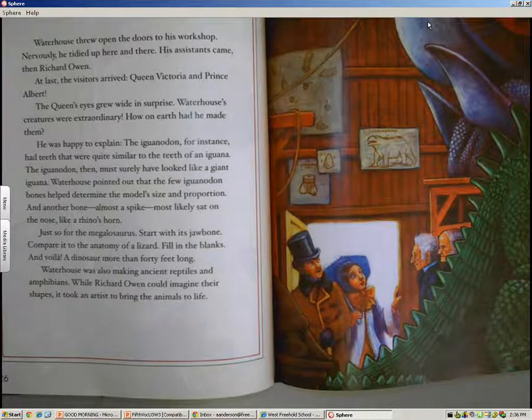Waterhouse pointed out that the few Iguanodon bones helped determine the model's size and proportion. Another bone, almost a spike, most likely sat on the nose, like a rhino's horn. Just so for the Megalosaurus — start with a spare bone, compare it to the anatomy of a lizard, fill in the blanks, and voilà: a dinosaur more than 40 feet long. Waterhouse was also making ancient reptiles and amphibians. While Richard Owen could imagine their shapes, it took an artist to bring the animals to life.